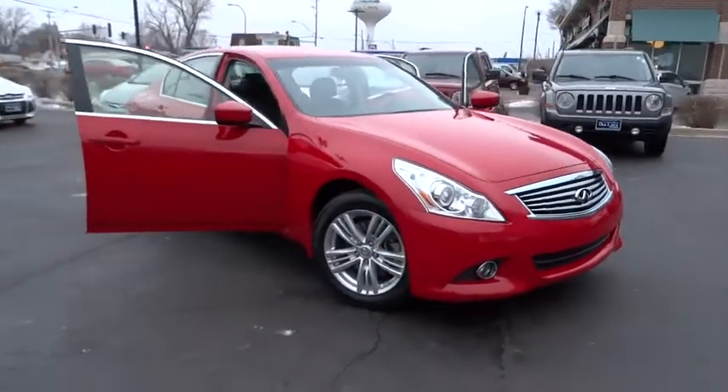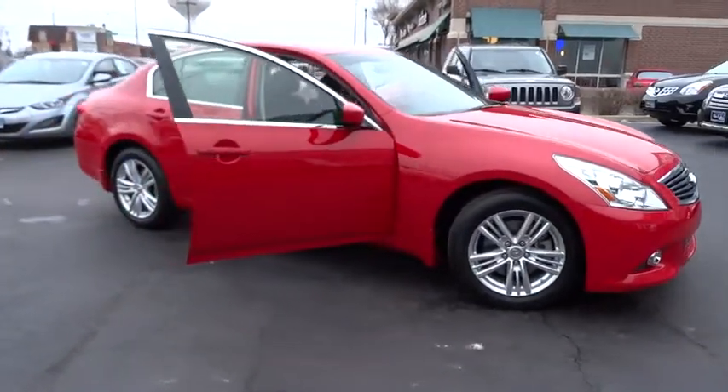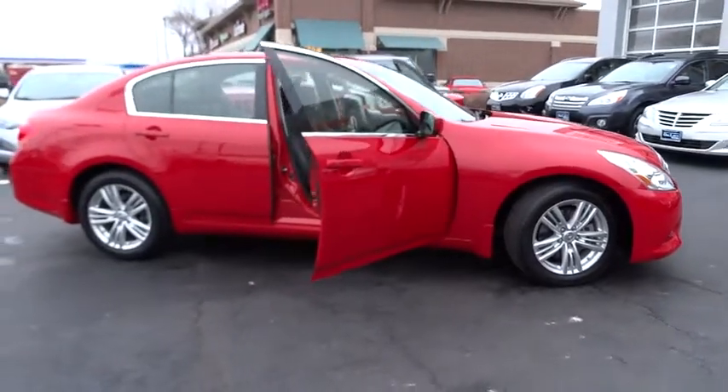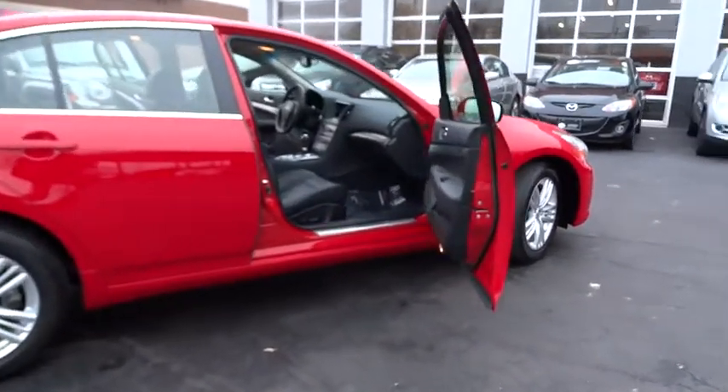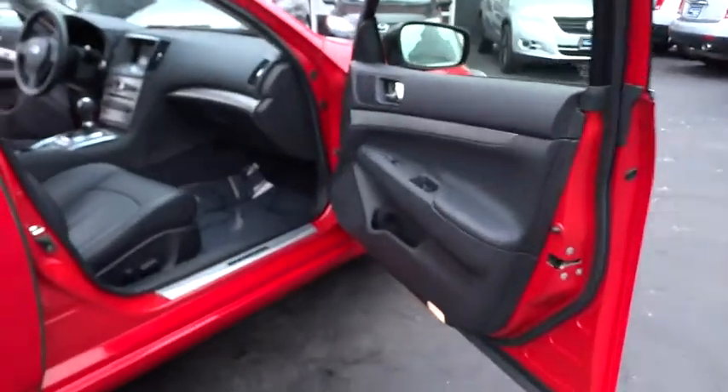The 2012 Infiniti G37. A deeper level of performance, a new level of exhilaration. The car is blistering quick, yet returns 21 miles per gallon overall.